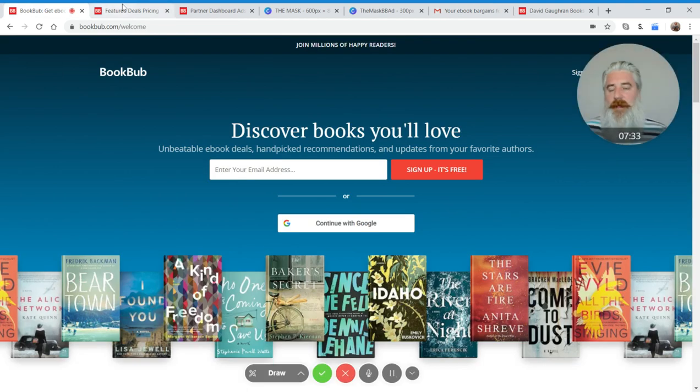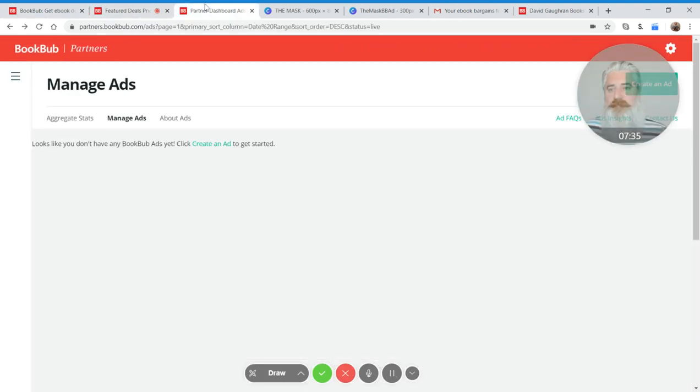To actually start running ads on the platform, you need to go open a BookBub Partners account. The website is partners.bookbub.com — it's on a separate subdomain to the reader side of BookBub. That's also where you will apply for a featured deal and set up your profile. Even if you're not ready to start advertising yet or apply for a featured deal, I recommend that you create a partner account.